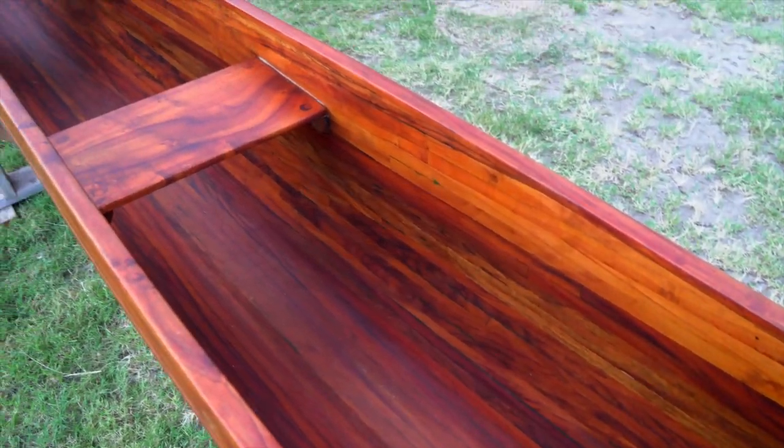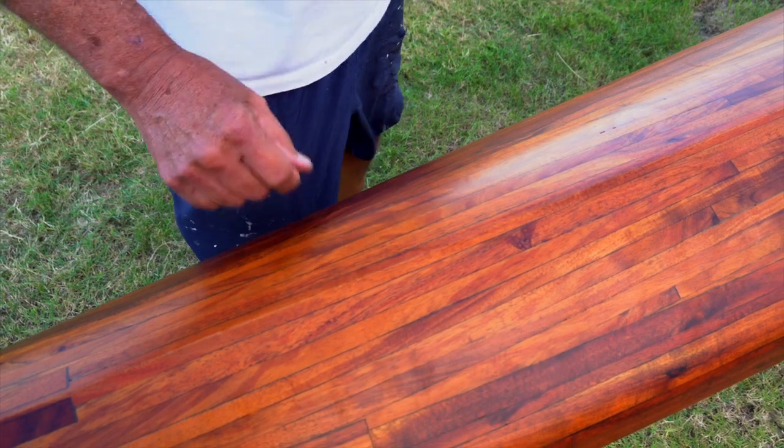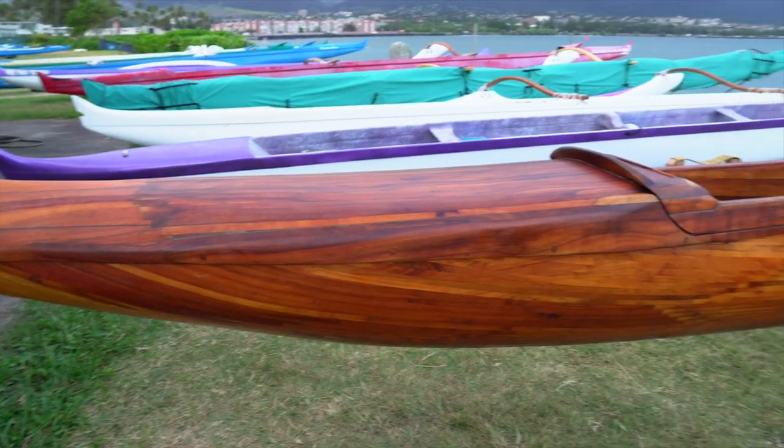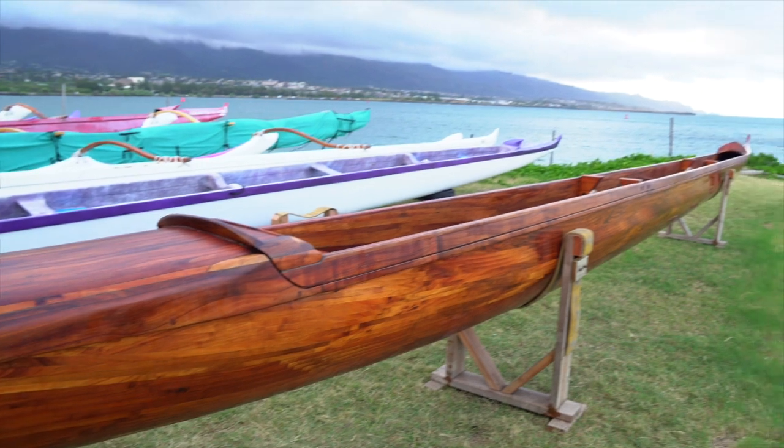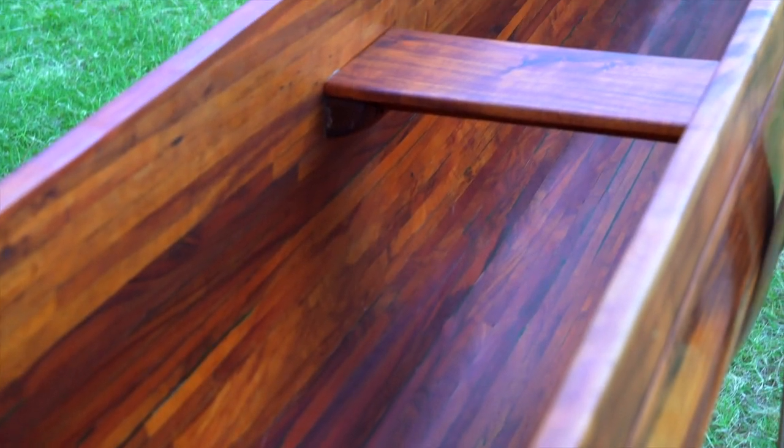Canoe grade koa logs are hard to come by. What I do is I gather up pieces of koa from several different trees and make it into a racing outrigger canoe. The last one I made is 42 feet in length and it's currently right here in the canoe house on Nakaye Volo.